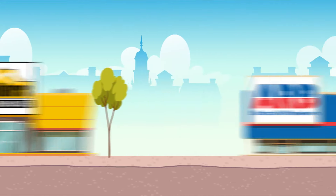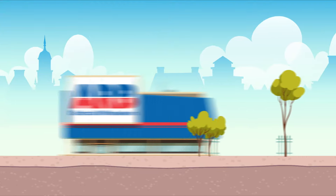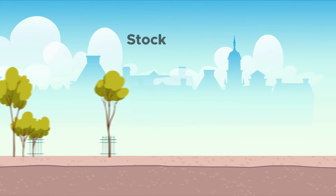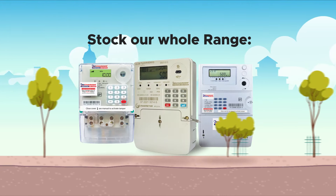Builders Warehouse, ARB Electrical Wholesalers, ACDC Dynamics, Leroy Merlin and Takealot. These retailers stock our whole range of single and three-phase submeters.